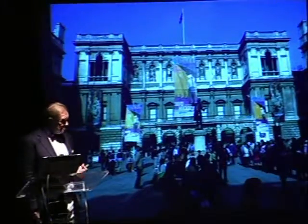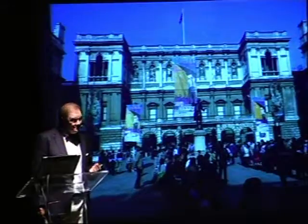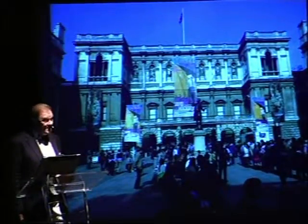But Burlington House is much older than that. So essentially what I'll be doing is talking about the history of the building first, and a little later we'll look at the actual history and the founding of the academy.